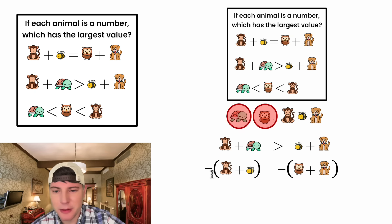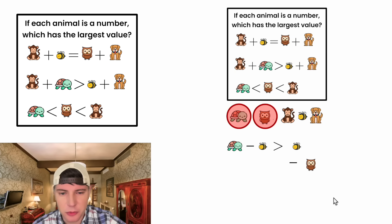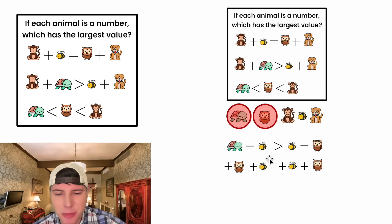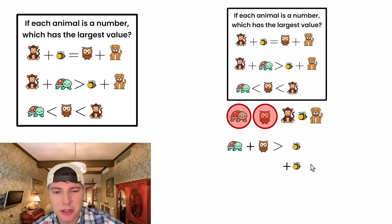On the left-hand side, monkey minus monkey cancels out, leaving turtle minus B. On the right-hand side, dog minus dog cancels out, leaving B minus owl. Now let's get both B's on the same side — add B to both sides, then add owl to both sides. Negative B and positive B cancel, leaving turtle plus owl. Negative owl and positive owl cancel, leaving B plus B, which is 2B. So we have turtle plus owl is greater than 2B.